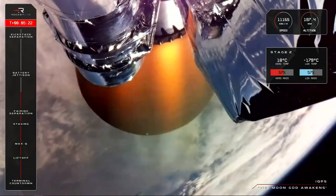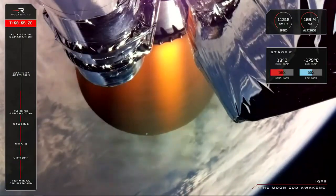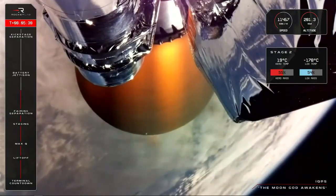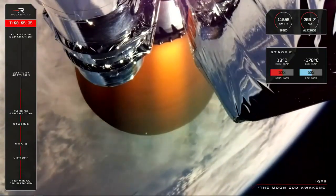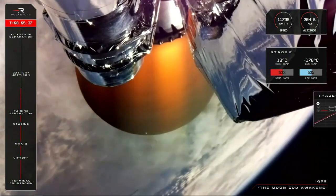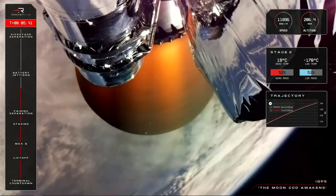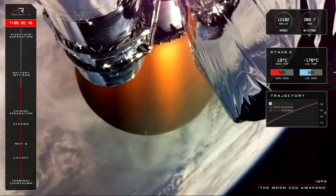Two minutes and 40 seconds remaining, guidance is nominal. The stage two Rutherford engine continues to perform nominally and Electron is climbing steadily to its target apogee of 575 kilometres above Earth. And what a beautiful view we have so far. The IQPS payload atop the kick stage is less than an hour away from its home in orbit.